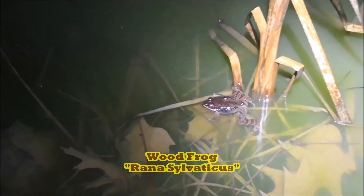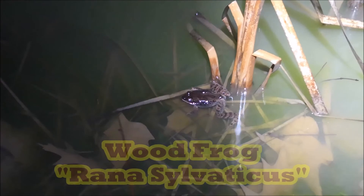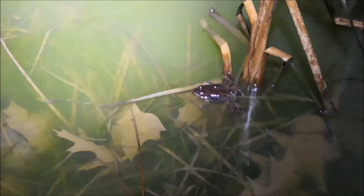Looks like this could be the last wood frog guys — the last wood frog out for their breeding season. I'm gonna go take a look at a couple other places, but the American toads are calling.